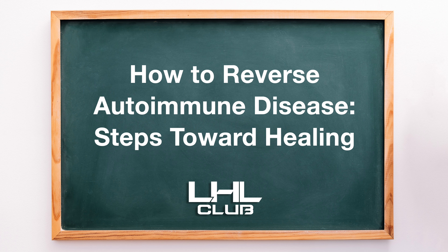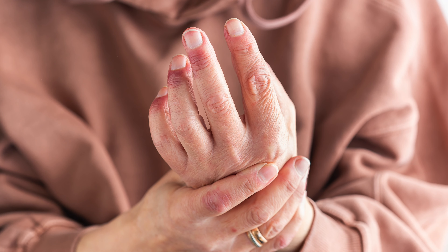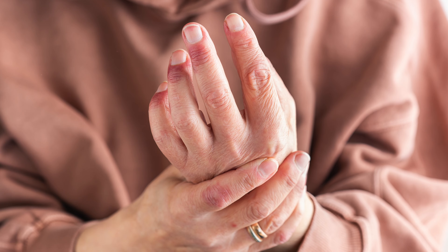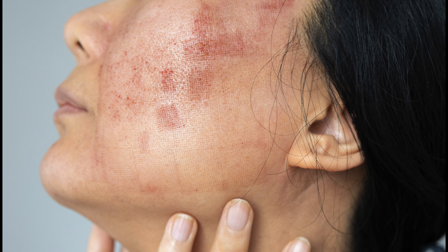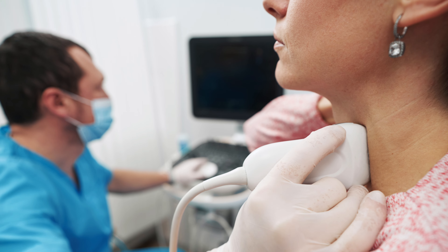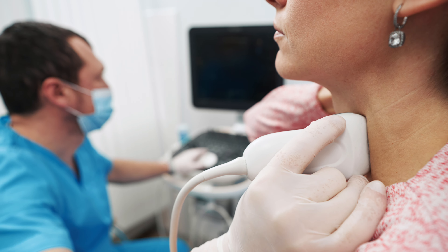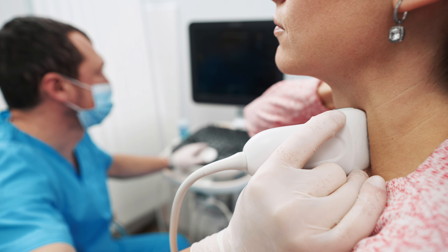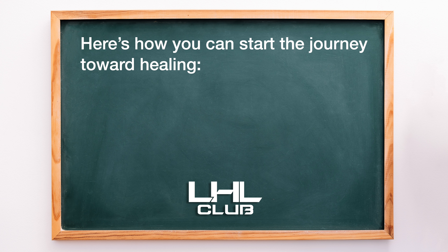How to reverse autoimmune disease — steps toward healing. Autoimmune diseases, where the body's immune system mistakenly attacks healthy cells, are becoming more common. Conditions like rheumatoid arthritis, lupus, and Hashimoto's thyroiditis can be debilitating, but research is showing that it's possible to manage and even reverse many autoimmune diseases by addressing root causes and making key lifestyle changes. Here's how you can start the journey toward healing.